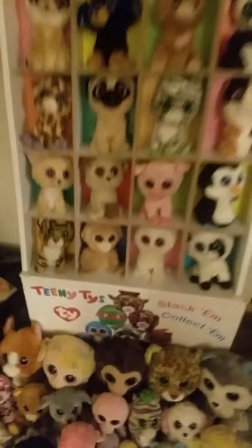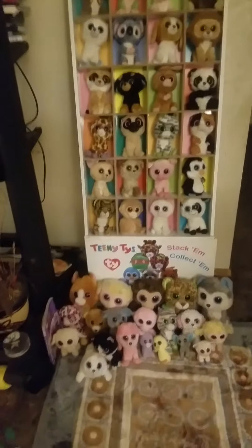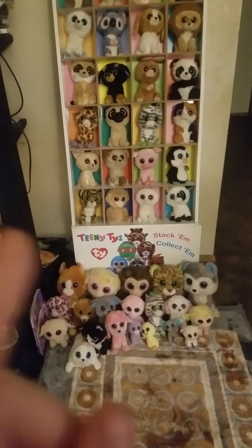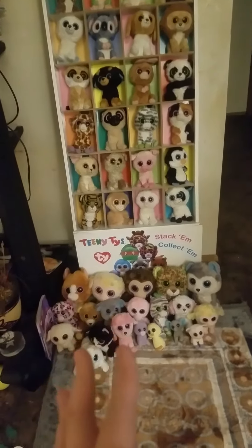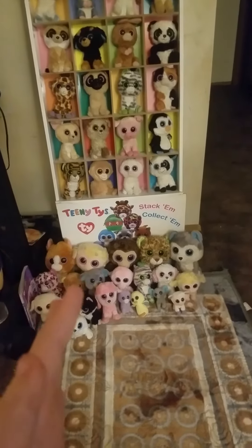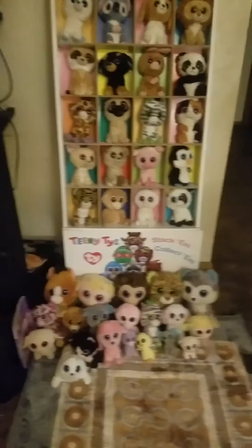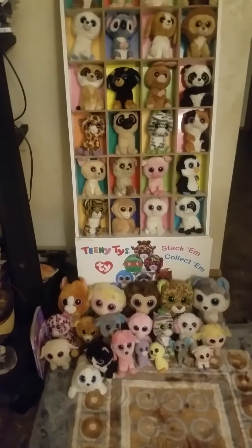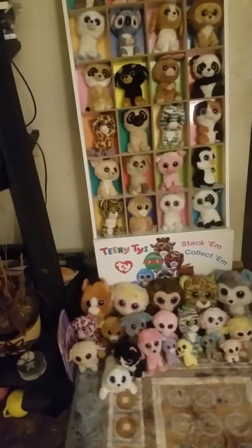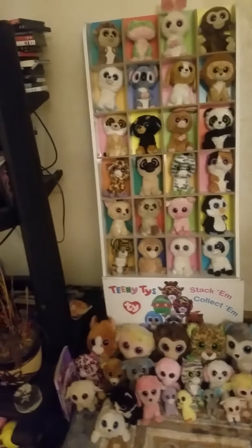So yeah guys, that is my rare Beanie Boos collection. I am also getting more, so on Christmas I'm doing a Christmas video. So when I wake up, first thing I do is start the Christmas video. And there's going to be a lot of background noise. And also guys, if you want to go to my TikTok, it is called Bella Becker, and Annabelle, and Bloom.